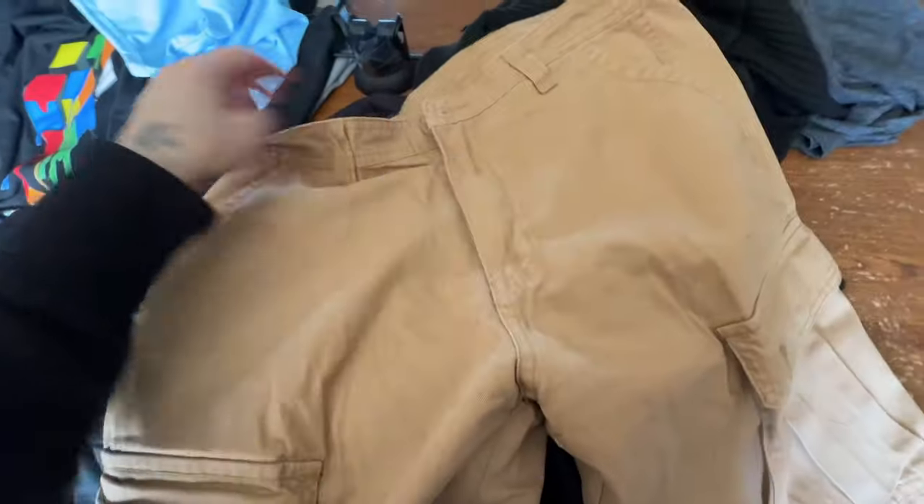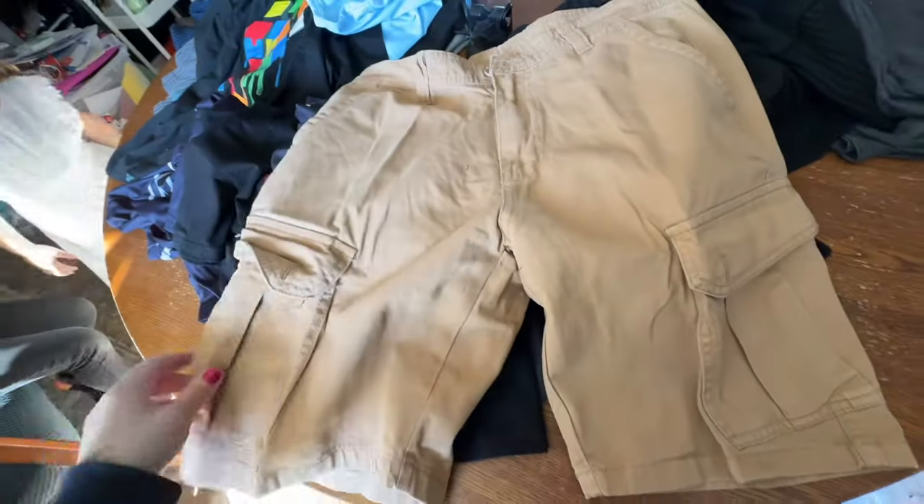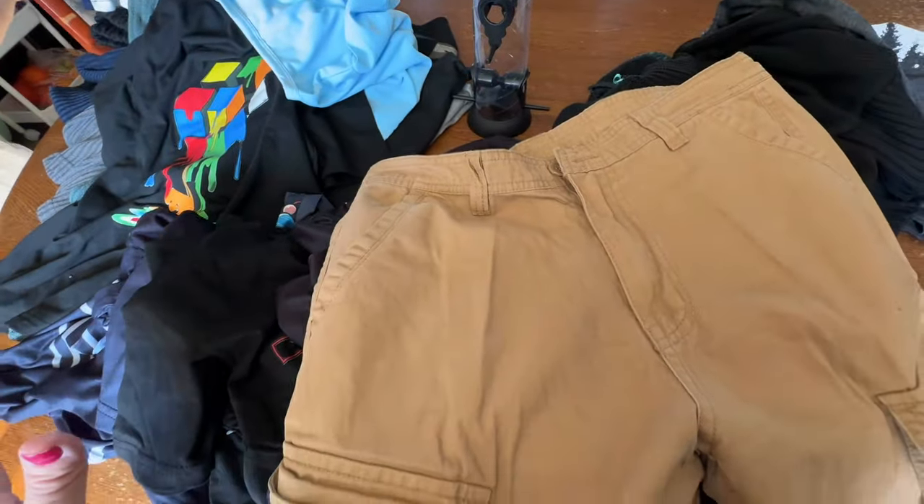And then for Eli, I got him a pair of cargo shorts, and that is everything so far with this part of the order.